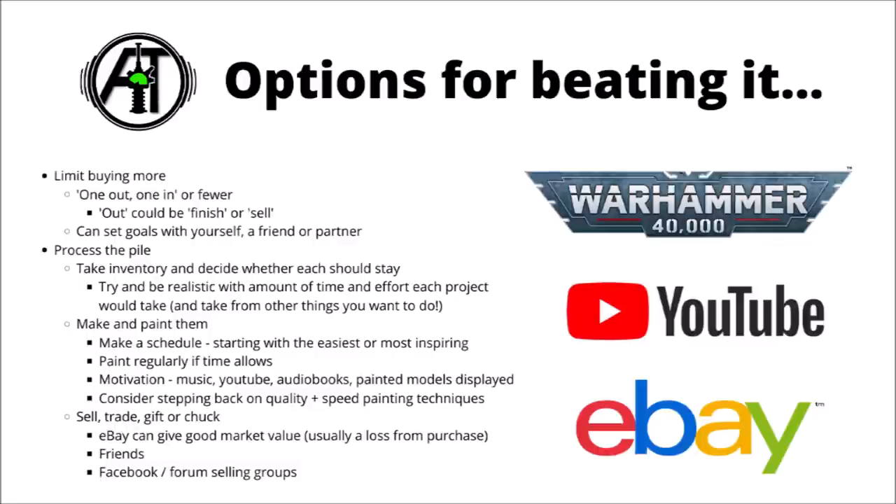The other option is to process the pile, which basically means either finishing those models or getting rid of them. If things really have built up a bit, I really recommend taking an inventory, finding out exactly what you have, and being quite critical as to whether or not every piece should actually stay in the pile or should maybe be gotten rid of. Try and be realistic with each project as to how long it's going to take, whether or not you're really ever going to get round to it, and whether or not it's even worth it considering it might take time away from other things in life.